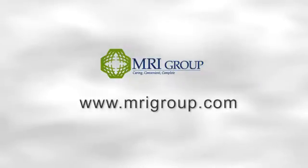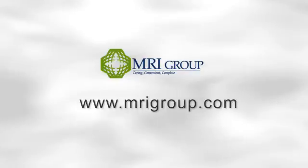I hope you found this video helpful. If you should have any feedback about your experience with the MRI Group, please feel free to contact us at the MRI Group website, www.mrigroup.com.